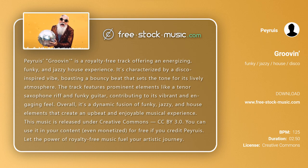Overall, it's a dynamic fusion of funky, jazzy, and house elements that create an upbeat and enjoyable musical experience.